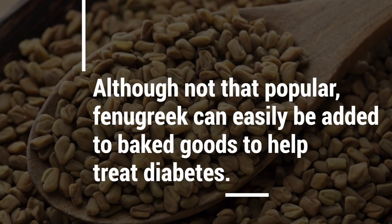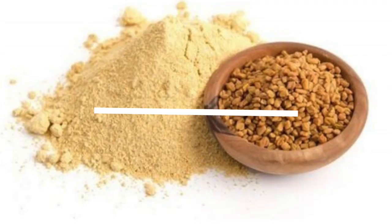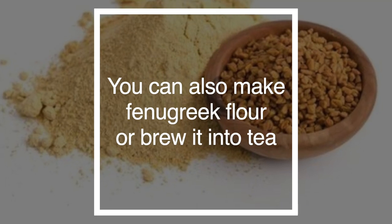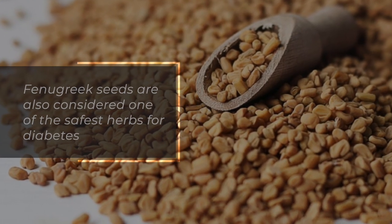Although not that popular, fenugreek can easily be added to baked goods to help treat diabetes. You can also make fenugreek flour or brew it into tea. Fenugreek seeds are also considered one of the safest herbs for diabetes.